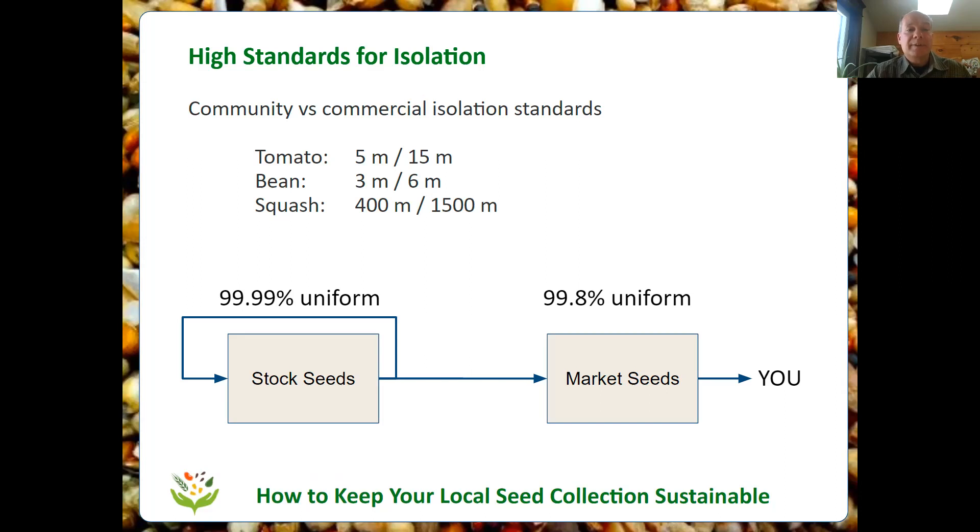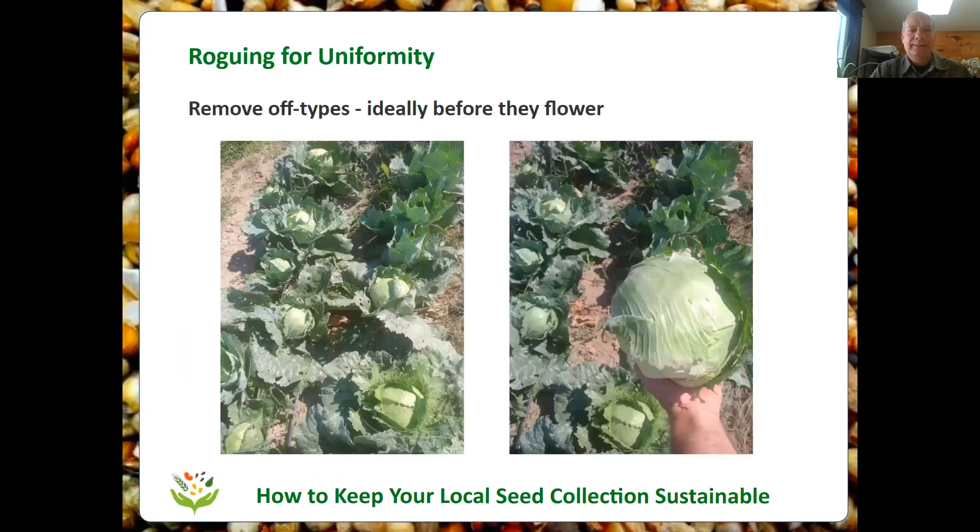For example, for tomatoes we often say a small isolation distance like five meters is sufficient. But for seeds you're trying to preserve — where they'll be your supply for the next generation and the next — we suggest higher isolation is important: 15 meters for tomatoes is very good, six meters for beans. For squash it becomes much more of a challenge.